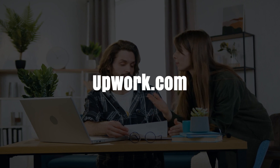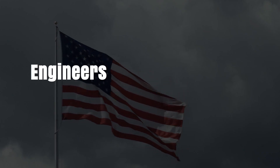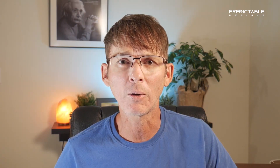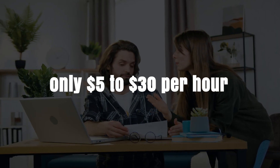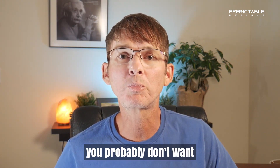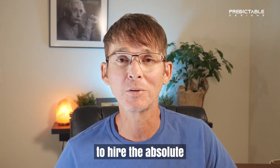If you search for developers on freelance websites like Upwork.com or Guru.com, engineers in the US charge anywhere from $50 to $200 per hour. However, engineers in most other countries charge as low as $5 up to maybe $30 an hour — that's a huge difference, with US engineers charging five to ten times as much. Regardless of their location, just keep in mind you probably don't want to hire the absolute cheapest developer.